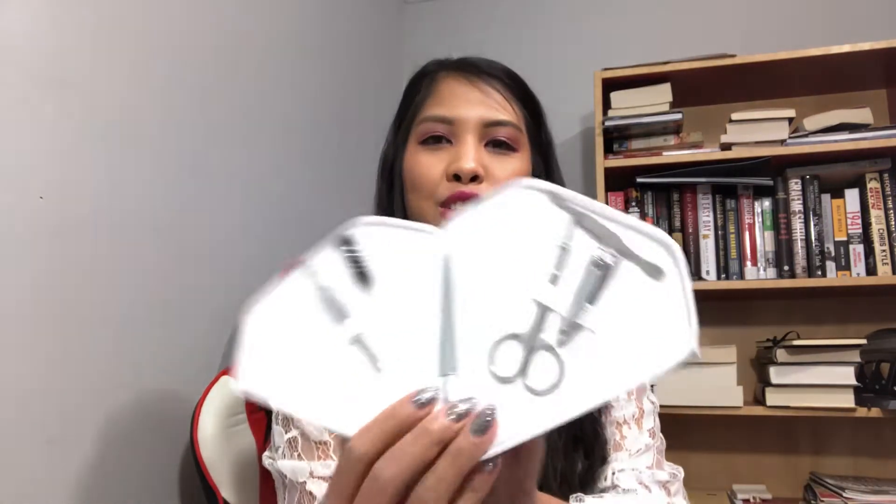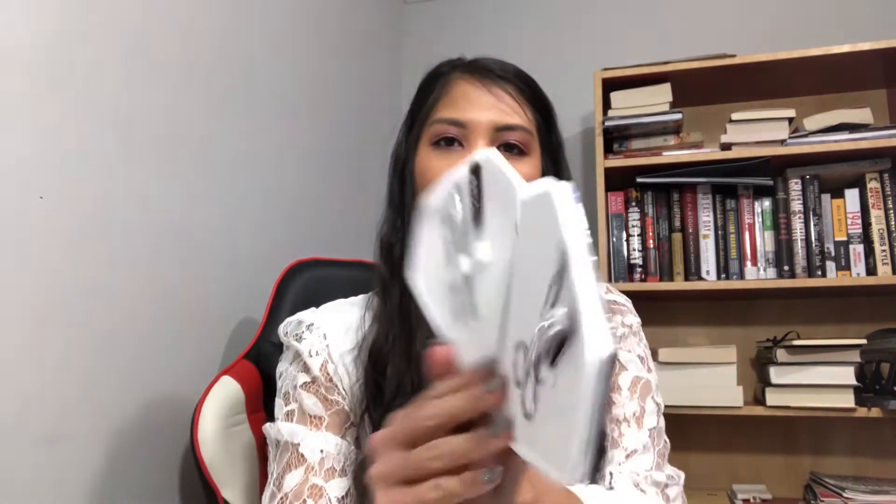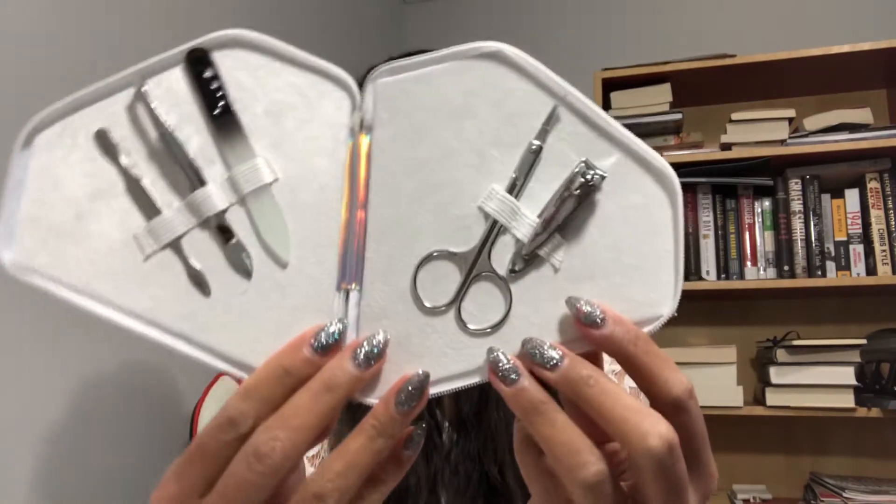Let's open up the manicure set and see what's inside. It has all your nail care essentials — nail cutters, scissors, pliers, a file, you name it, it's all here. This is great to have in your day-of wedding kit or emergency kit, just in case a nail snags or something.